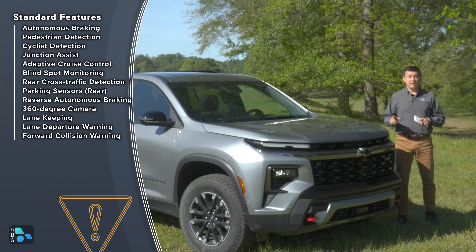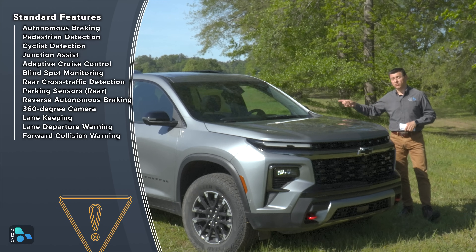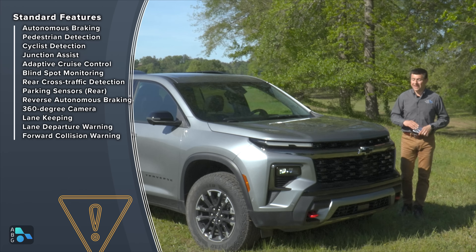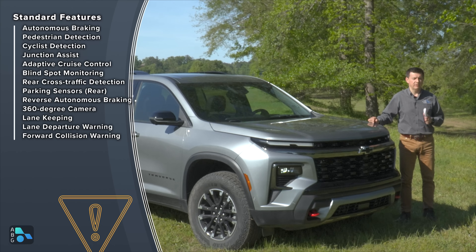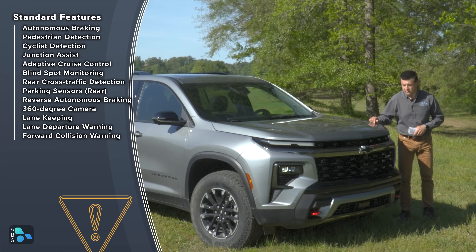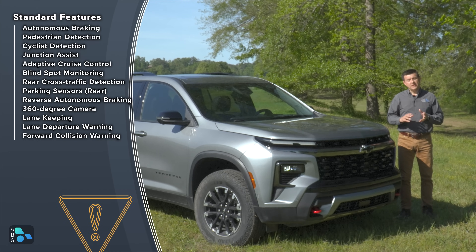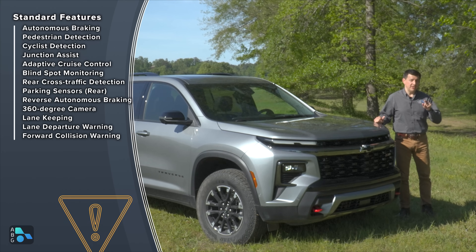On the average Honda and Toyota, we get a lot of active safety tech, but we don't typically get blind spot monitoring or rear cross-traffic detection standard. We don't generally find reverse autonomous emergency braking in everything out there, and this is the only vehicle I can think of with a 360-degree camera system standard. Of course, if you want to take things to the next level, you'll want to check the option box for Super Cruise — Cadillac's hands-free driving system, now democratized to the Chevy lineup.